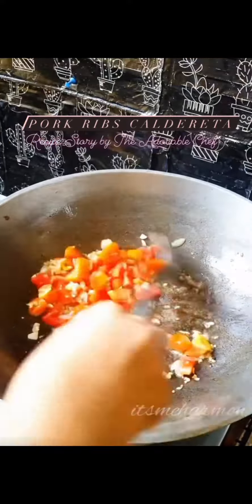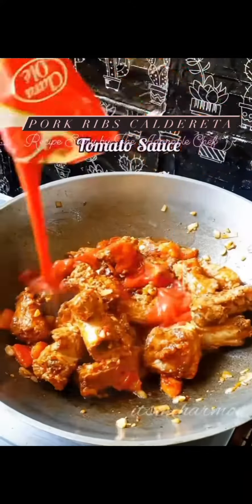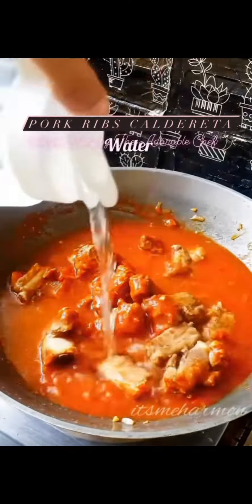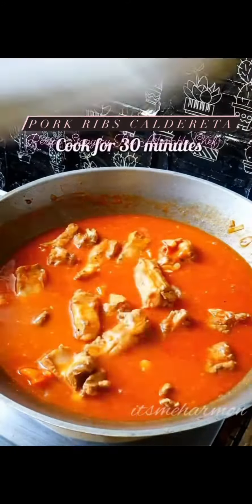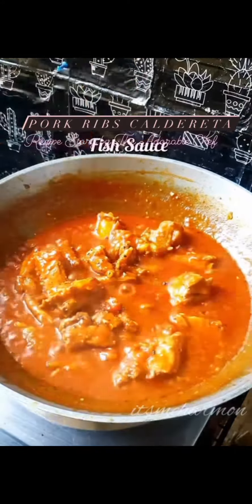We start sautéing garlic, onion, and tomato, then we add back the meat that we already fried. We add the tomato sauce and tomato paste and water. For seasoning, we add some soy sauce, salt, and pepper.